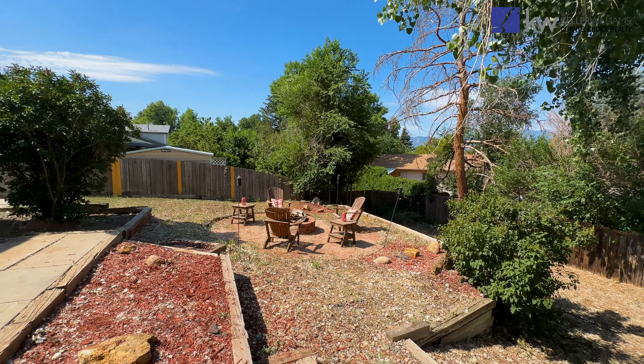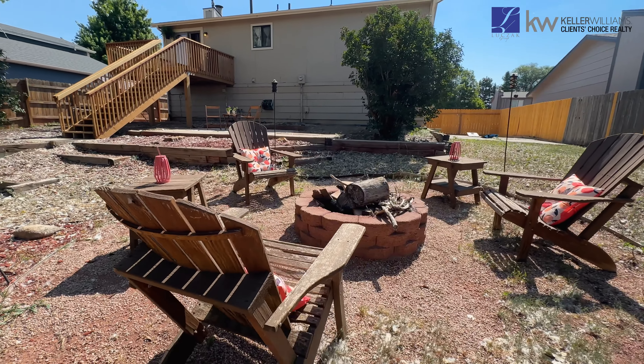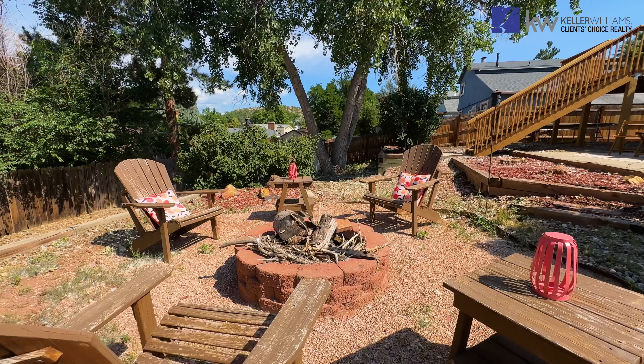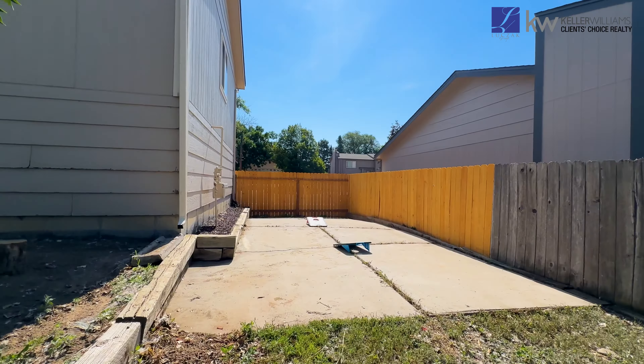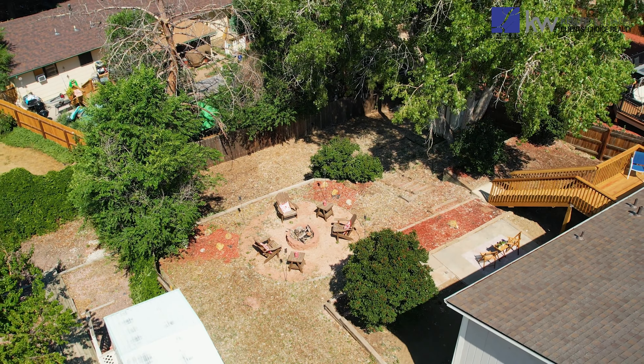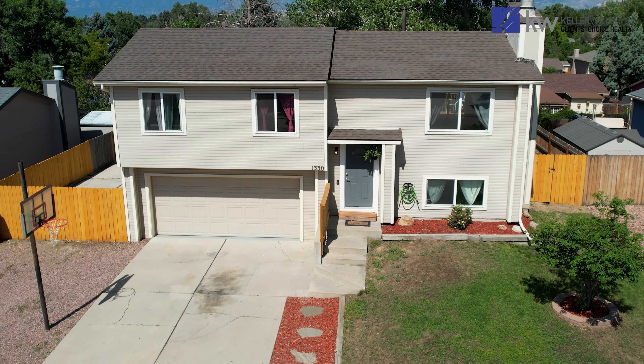And we can't forget about the backyard. This space is perfect for outdoor entertaining with its patio, deck, and large fire pit area. There's even parking for an RV or trailer on the side. Whether you host a barbecue or just relax with a good book, this backyard has it all.